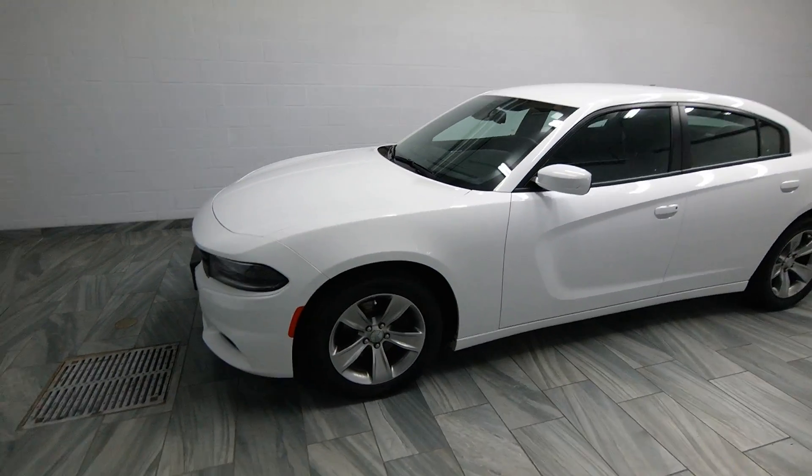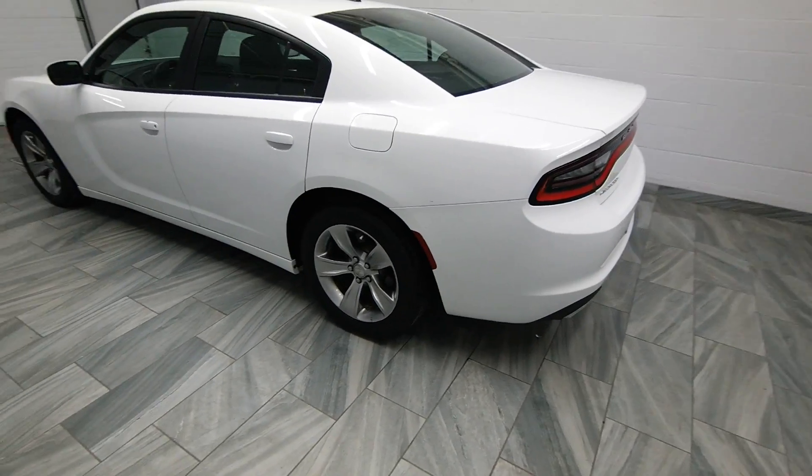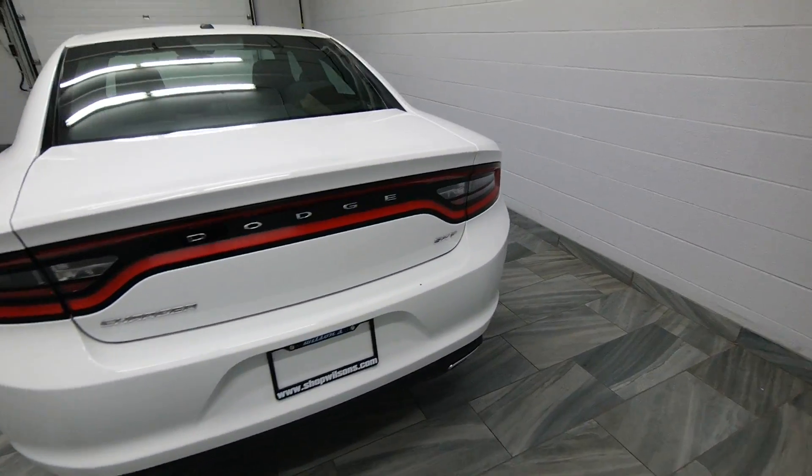Hello from Mark Wilson's Better Used Cars and Welfare Terrio. You can visit us at shopwilsons.com. This is your 2015 Charger.